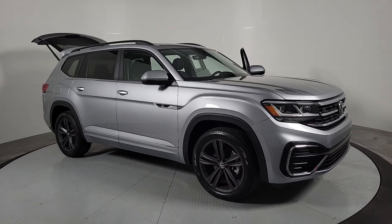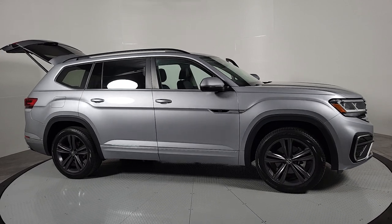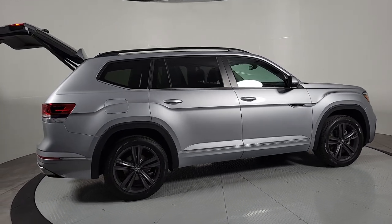Go home happy with the 2021 Volkswagen Atlas. This vehicle is an outstanding buy with fewer than 30,000 miles on the odometer. Make all your adventures the best they can be in this well-equipped Atlas.